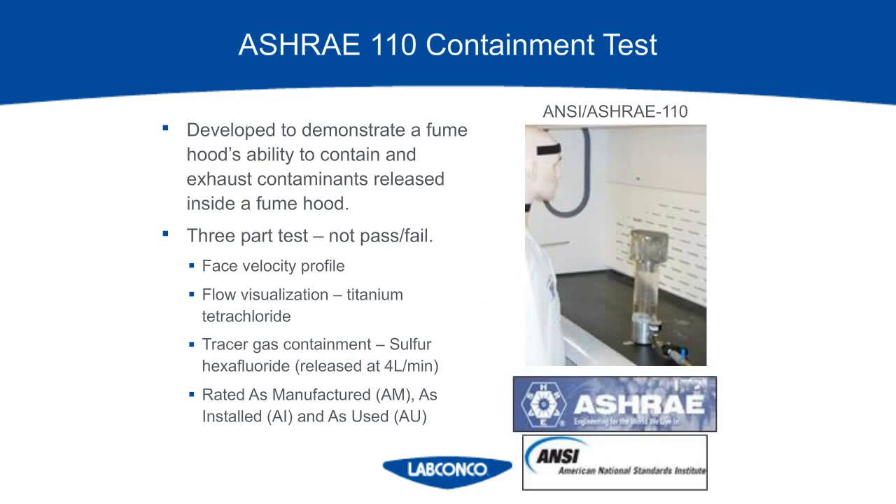ASHRAE 110 is the American test standard developed for fume hoods. It's a three-part test that consists of measuring the face velocity profile, the smoke visualization test, and the tracer gas test with a mannequin placed in front of the fume hood to mimic a person and their breathing zone. It can be rated as manufactured — meaning the hood was tested off the assembly line — as installed, meaning the hood is newly installed in the lab, or as used, meaning the hood is installed with operational equipment and implements in the hood as it's being tested. This is just the test standard, and it doesn't state anything about passing or failing.